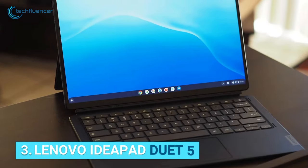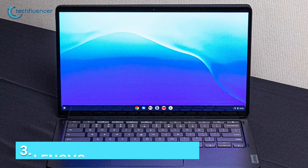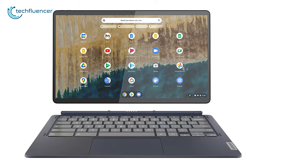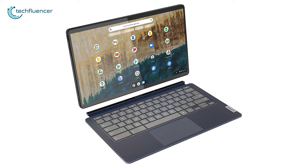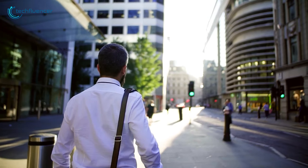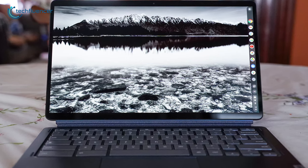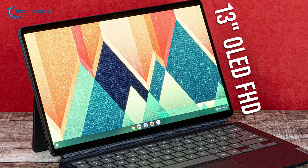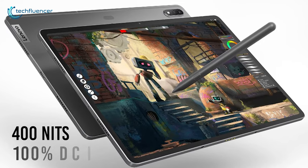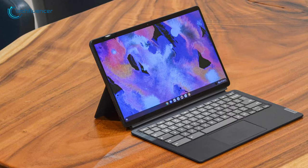The Lenovo IdeaPad 5 Duet gives you the best experience in the world of Chromebooks, especially with its impressive display and battery life. The "Duet" in the name suggests a laptop and tablet — it has a 13-inch thin and light chassis, and the keyboard is detachable, so you've got great portability. Moving to the display, it's perhaps one of the best Chromebook displays you can get for the price: a 13-inch OLED FHD display with 400 nits of peak brightness and 100% DCI-P3 color gamut. So whether you're writing, crunching numbers or enjoying your favorite show, this laptop has you covered.